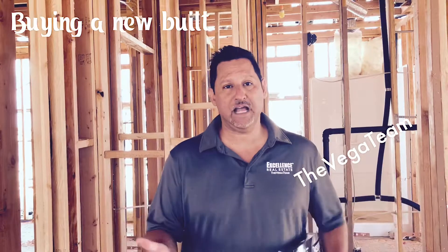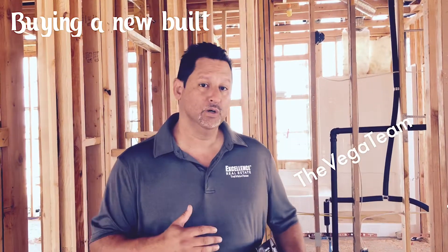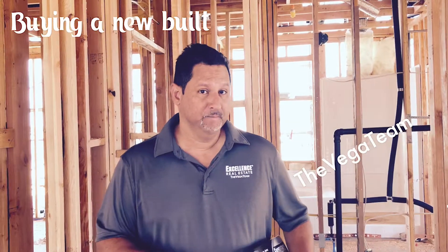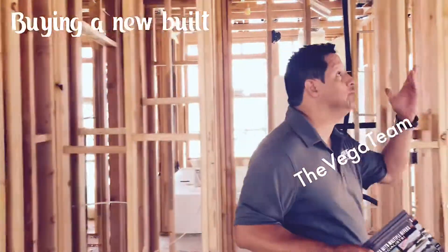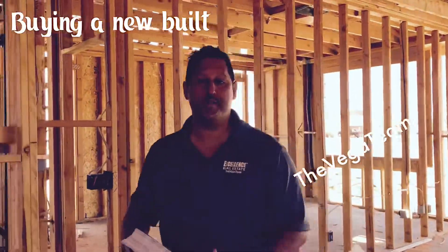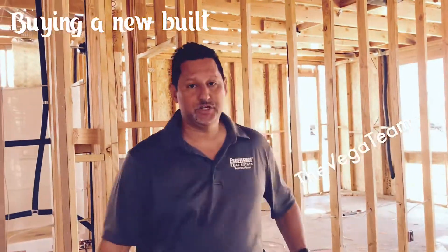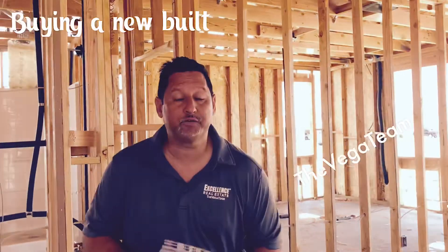Here's the thing: if you go by yourself, they may or may not tell you about all the concessions you can get as a buyer. They may not tell you everything they're willing to give to entice you to buy, whereas if I go with you, I already know what to ask — do you have any teacher programs, any concessions for law enforcement, any extra credit for veterans?